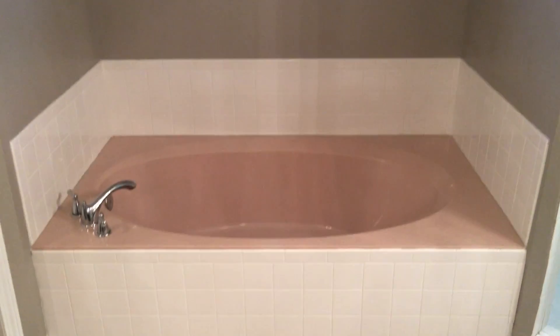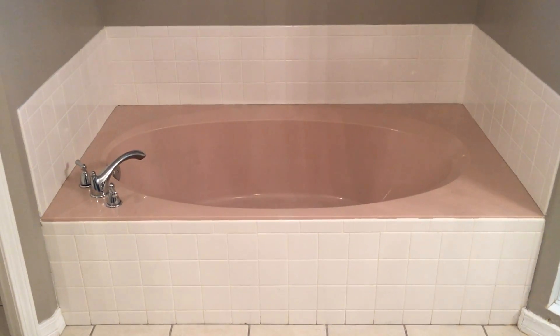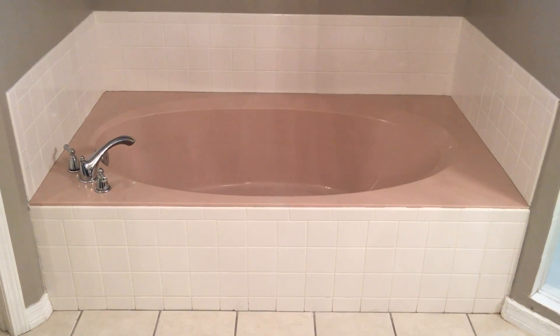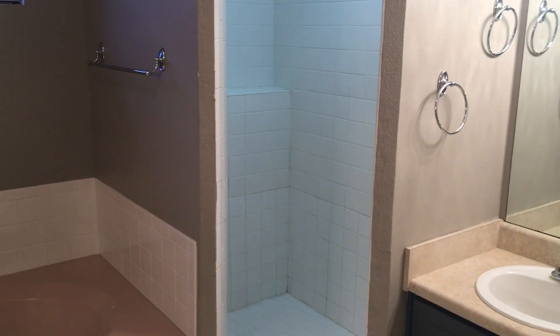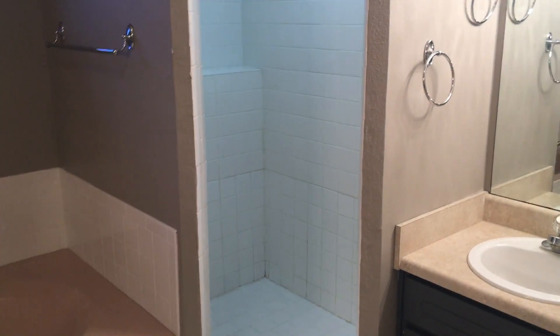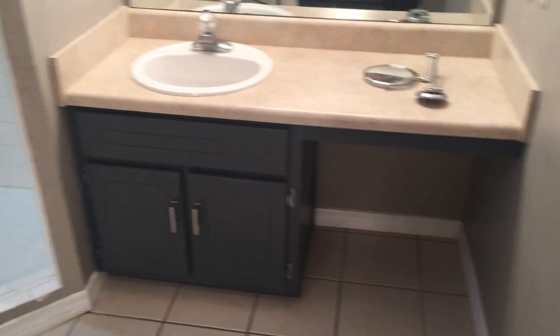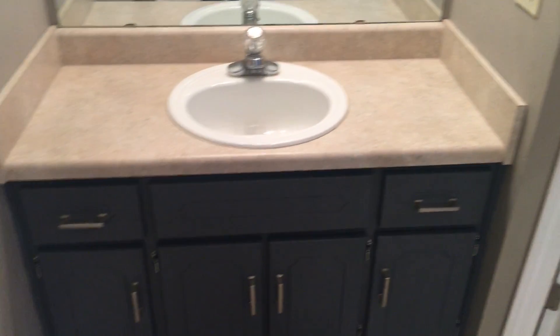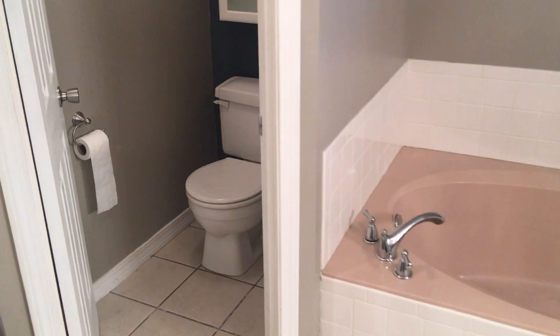Into the master bath — the first thing you come to is a grand spa tub, not jetted but a garden tub type. It also has a walk-in shower, a vanity on this side as well as a vanity on the other side, and a water closet.